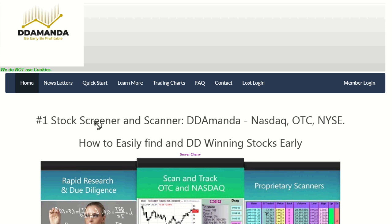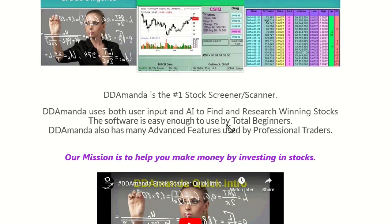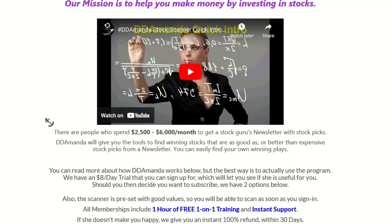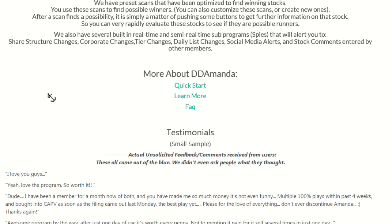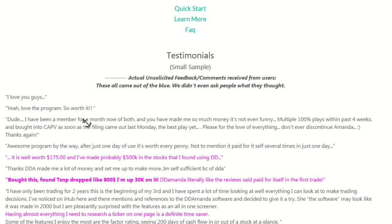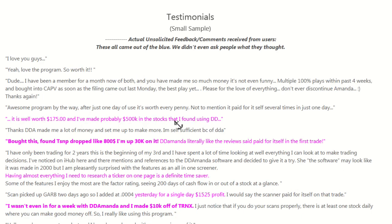BDMN is the number one stock screener and scanner. This is how we're finding these winners early, guys. Simple to use by total beginners, with advanced features for professional traders. Great support, one hour free one-on-one training. And check out these testimonials — they're off the hook. Guys love this program and they're making a ton of money.